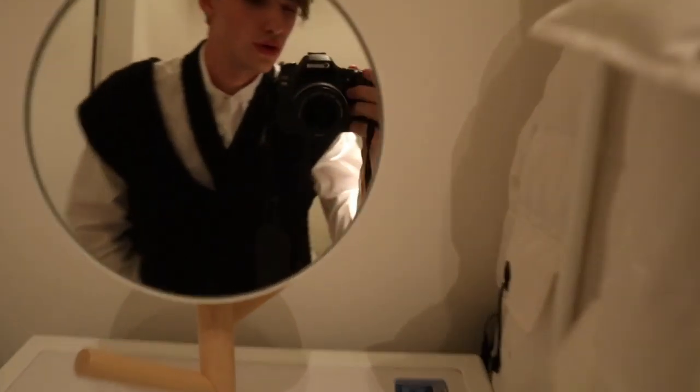We have a little beauty mirror right here. Good morning, good afternoon, good evening — a lot of good memories. Then the second room next to the dressing area is the bathroom.